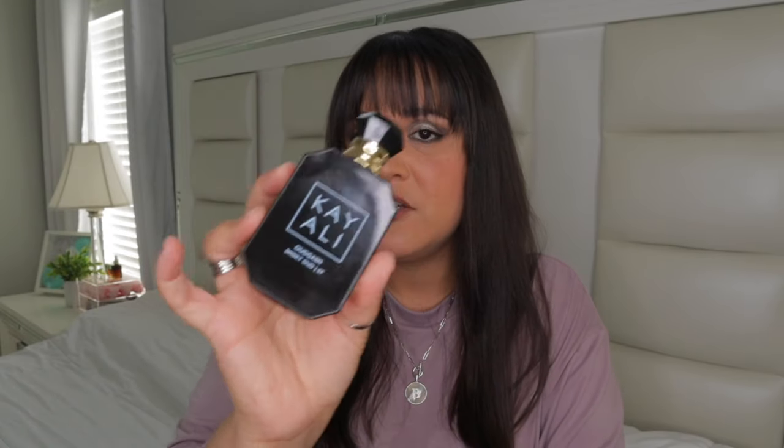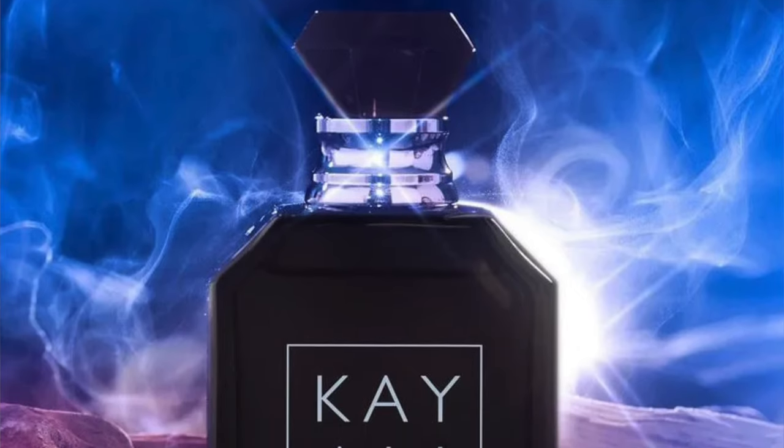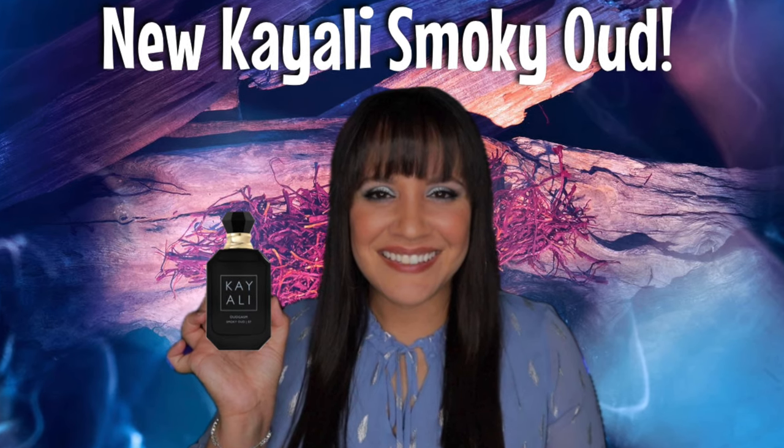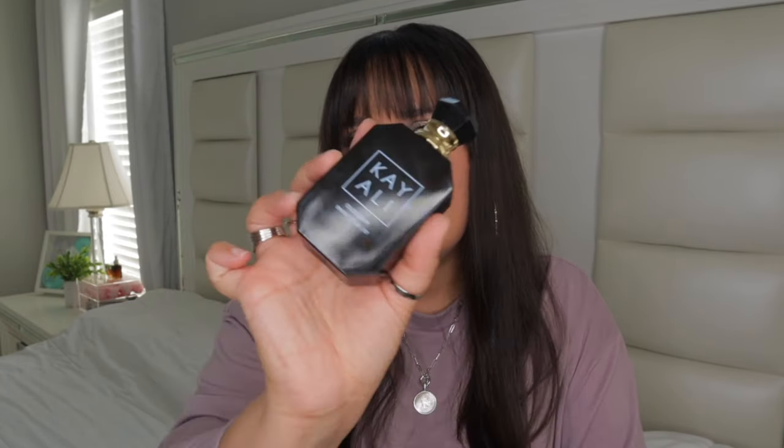Next we have Kayali's Smoky Oud — this was sent to me as PR. This fragrance has rum, saffron, geranium, cedarwood, patchouli, and oud. Even though it's not rose, the geranium is coming off very rosy in this scent. You get the rum in the opening, the saffron, and then when it dries down I get a musky woody, slightly oudy rose scent. It's not my favorite from the line but I do enjoy it in the dry down. I do not like the rum in the opening. If you want more details, check out my review below. That is Smoky Oud by Kayali.